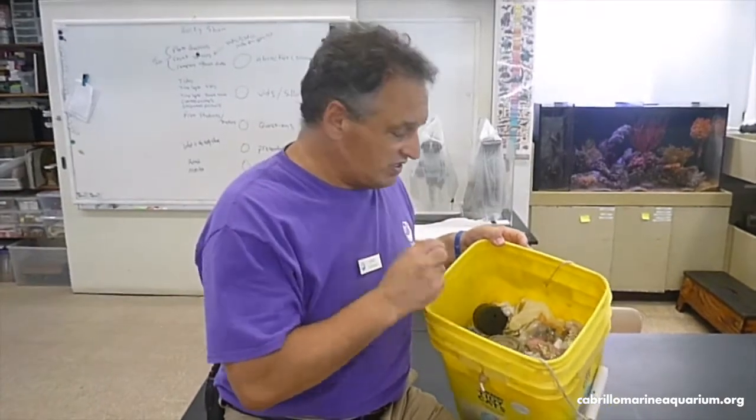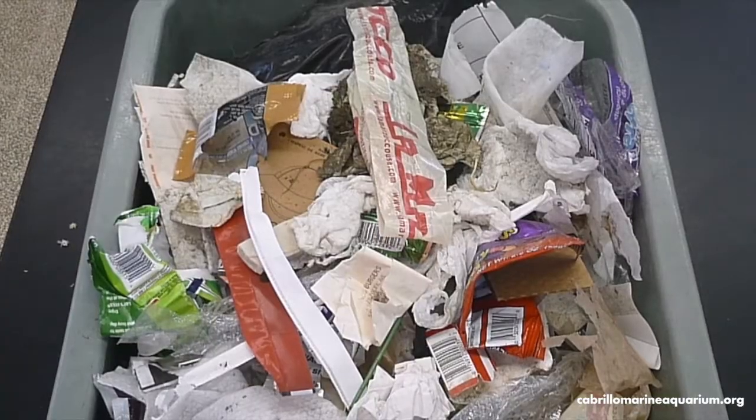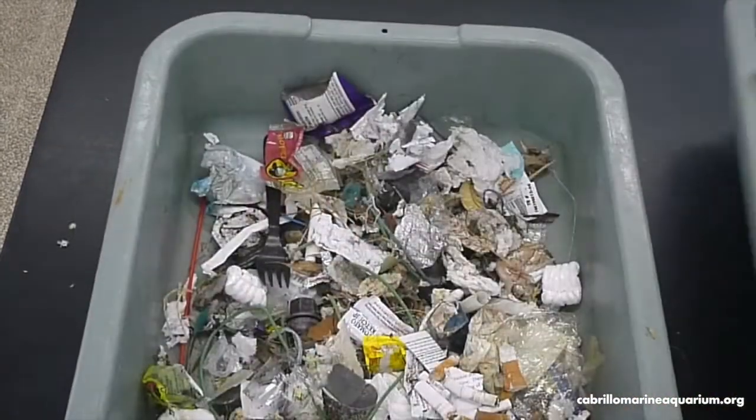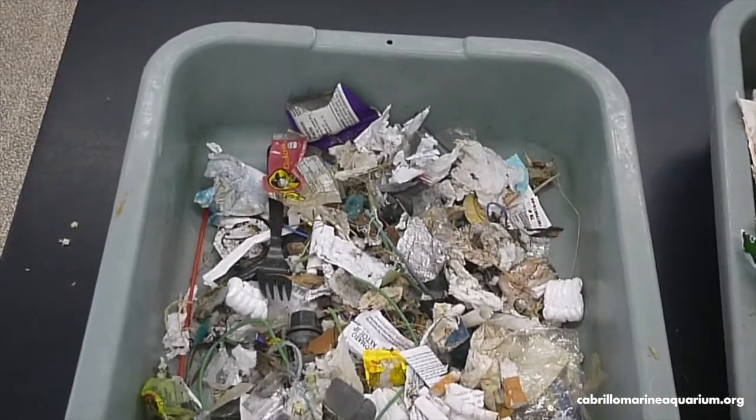Well let's take an actual look at what's inside here to see what I picked up. So once I've removed the bulkier stuff, this is what was left behind in my bucket.